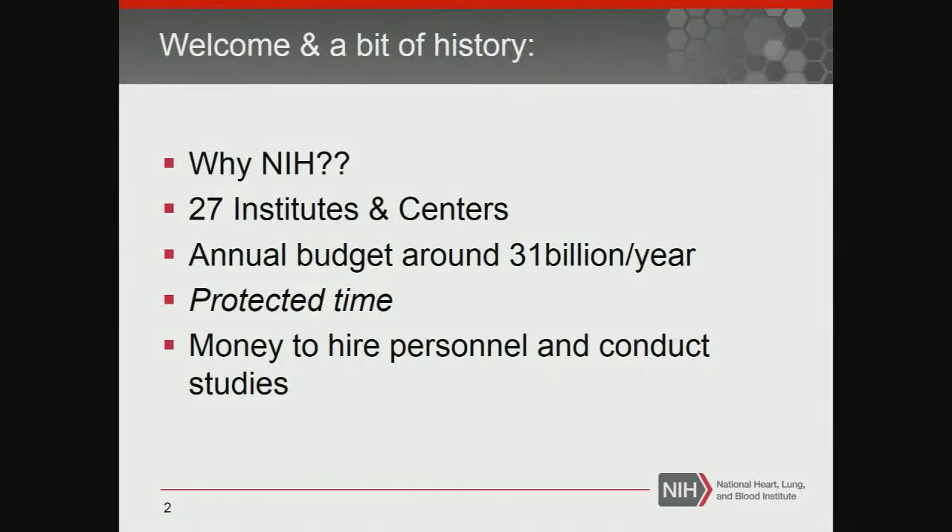Hi, I'm Jane Scott. I'm with the Heart, Lung, and Blood Institute, and I'm the Director of Research Training and Career Development. What I'm trying to do, and what we've been trying to do for a number of years, is to explain what NIH can provide to emergency medicine research.